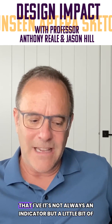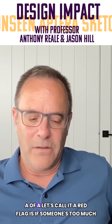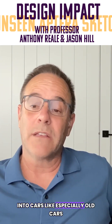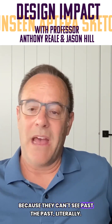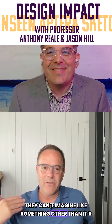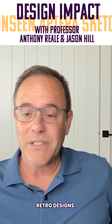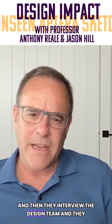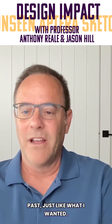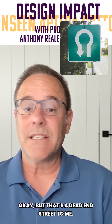One of the things that's not always an indicator, but a bit of a red flag, is if someone's too much into cars — especially old cars — because they can't see past the past. They can't imagine something other than what's been done. We see this even in retro designs. You interview the design team and it's just like the past, but it's modern, it's bigger, it's easier to get in and out of. But that's a dead end street to me.